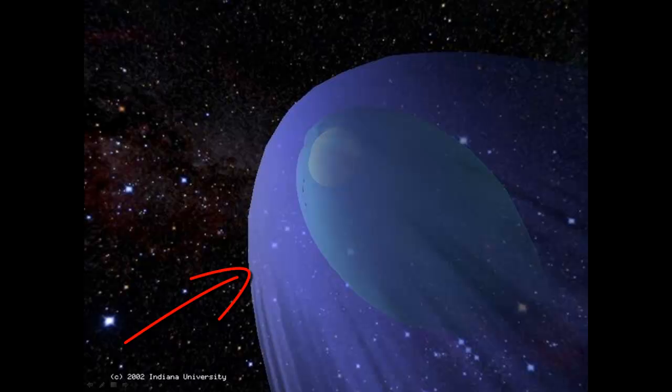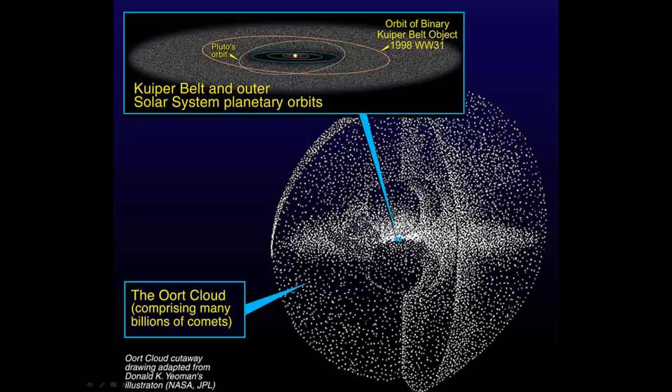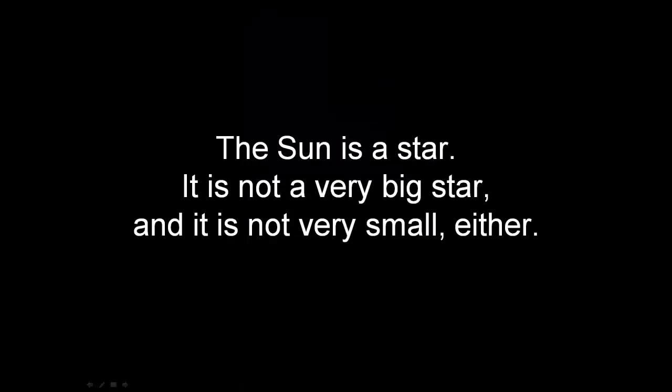Here is the heliopause. Past the heliopause is the Oort cloud, which is where comets come from — that is what scientists say. This is a notion of what the Oort cloud is like. The sun is a star.